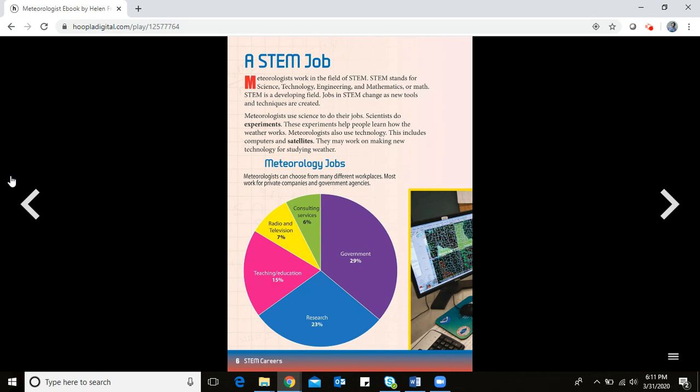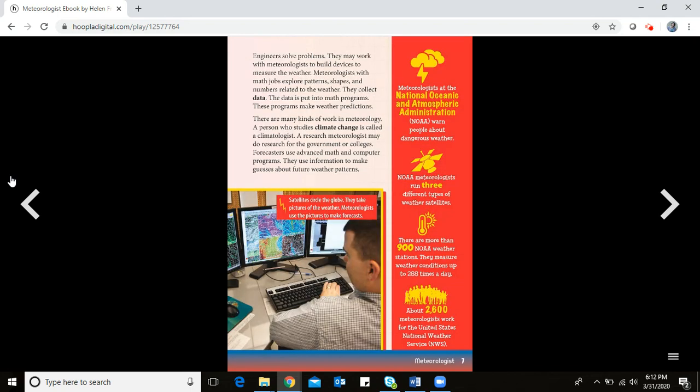Meteorologists use science to do their jobs. Scientists do experiments, and these experiments help people learn how the weather works. Meteorologists also use technology, including computers and satellites. They may work on making new technology for studying weather. Engineers solve problems and may work with meteorologists to build devices to measure the weather.